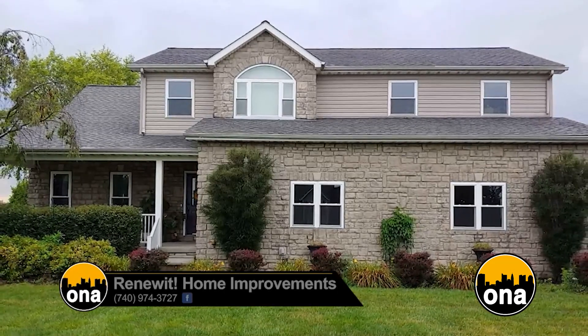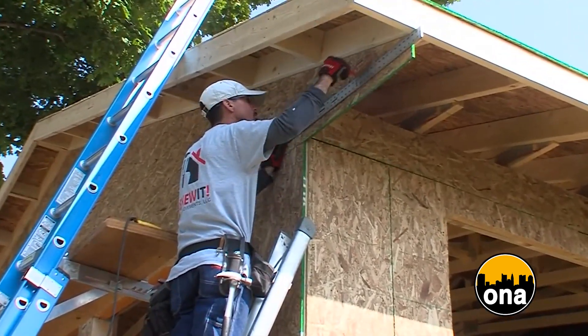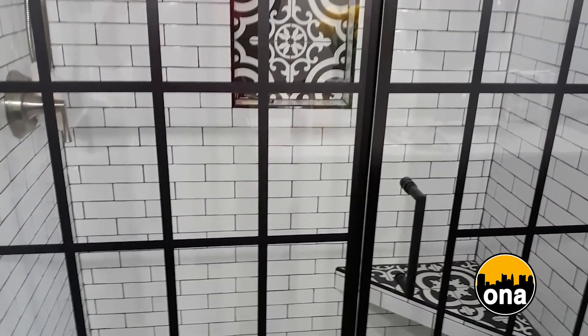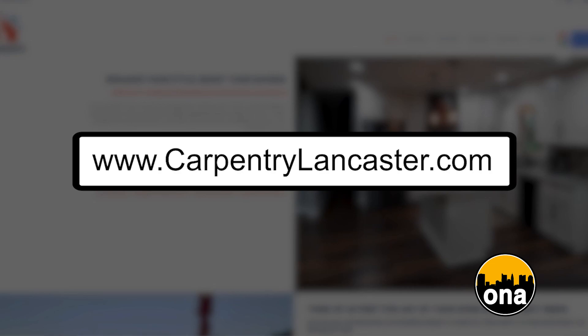What area do you actually cover? Fairfield County is where we're out of. We do the surrounding counties, get into Columbus a little bit, Licking County where we are now, Hocking County, Circleville, Pickaway County. You can reach me on my cell phone at 740-974-3727, email john@renewit.org, or visit our website at carpentrylancaster.com.